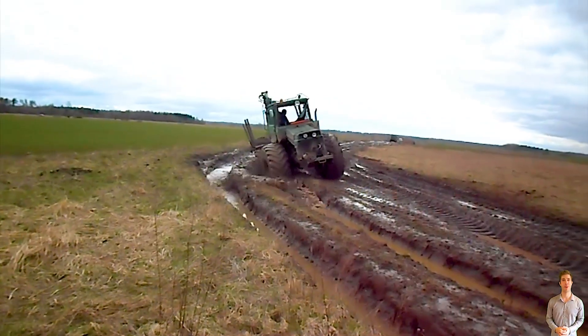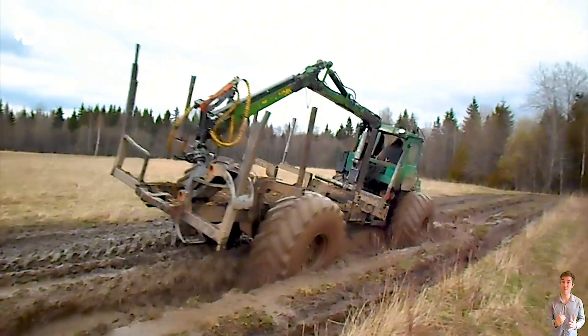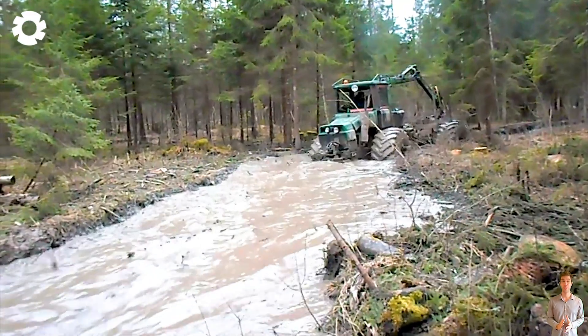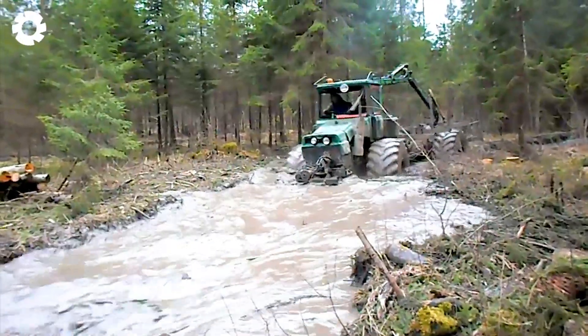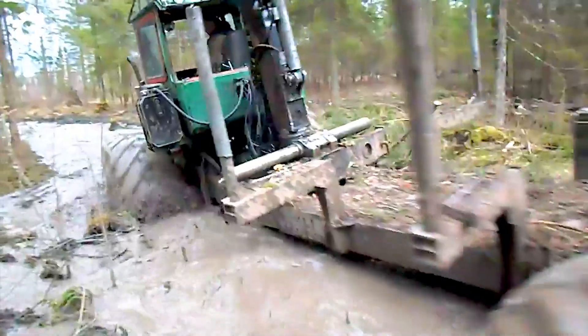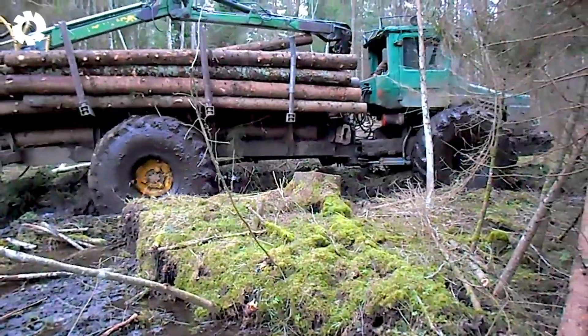Immediately after, witness the powerful engine from the Mercedes truck combined with the durable front axle of the T-150K tractor, operating steadily on the muddy road. Flexible, sturdy machinery overcoming all challenges, ensuring high performance and absolute safety.